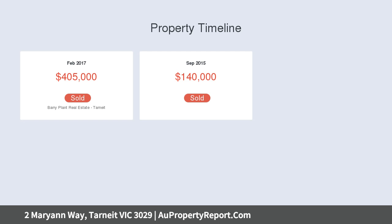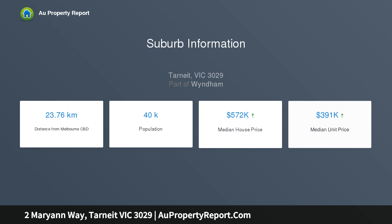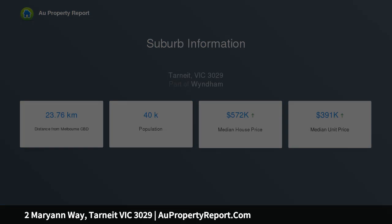Comprising entry foyer with linen cupboard, three bedrooms with built-in robes, main with en suite, large open plan living and modern kitchen with dishwasher and plumbing for your fridge, and main bathroom.